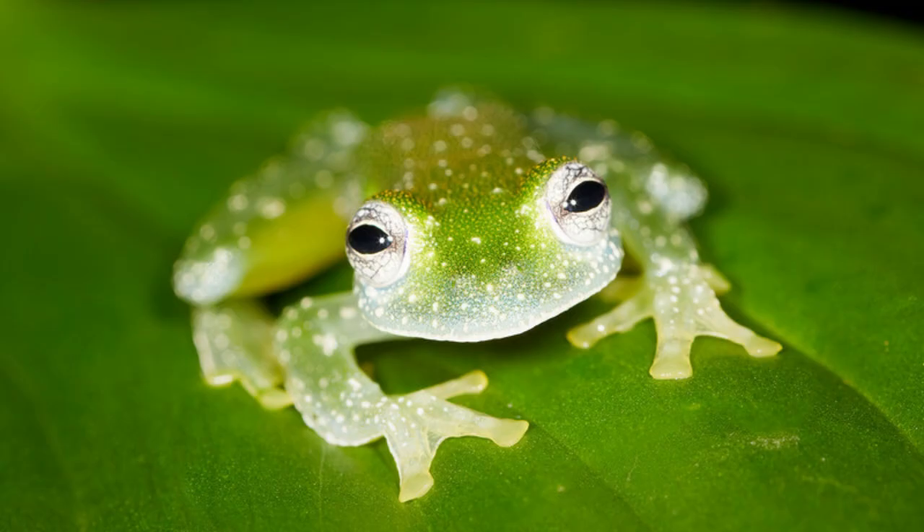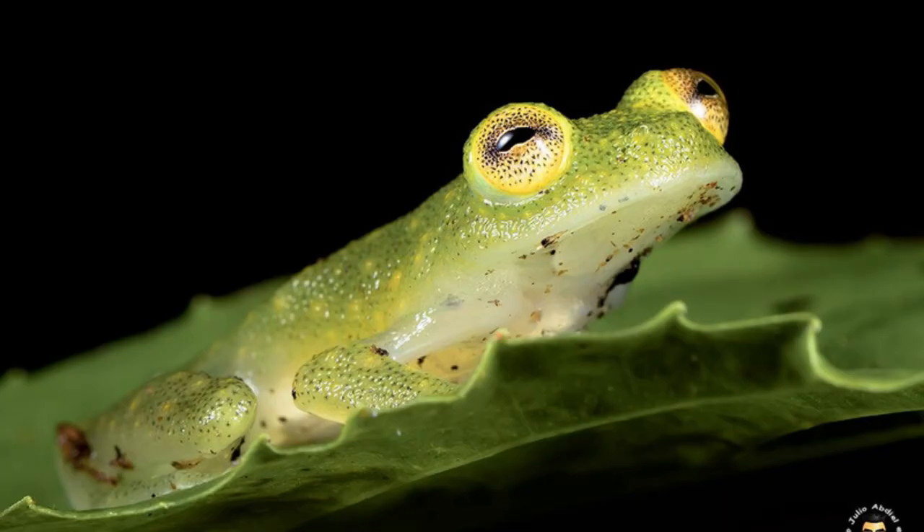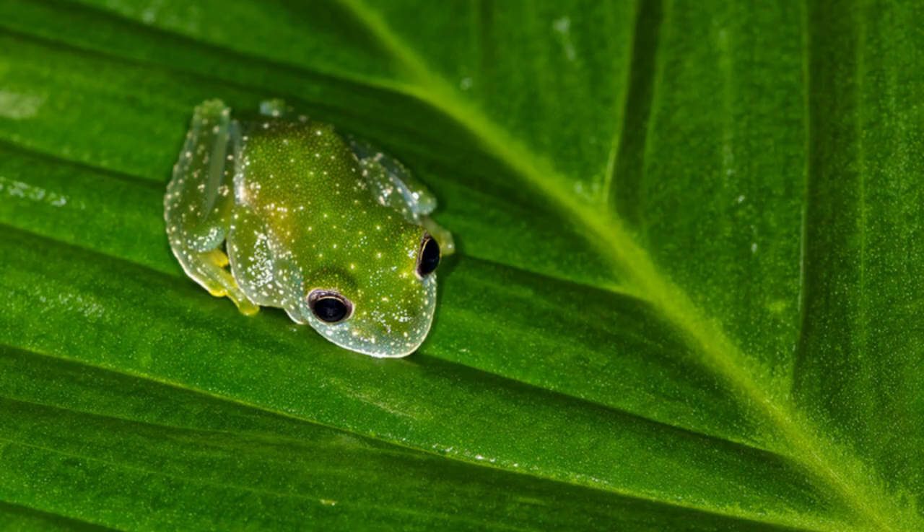The male frogs spend the breeding season, which runs from late winter to late fall, defending their territory and calling for females. After mating, the females deposit up to 30 eggs on the underside of a leaf over a body of water. Both parents guard them, and when it's time for the tadpoles to hatch, they simply plop into the water.